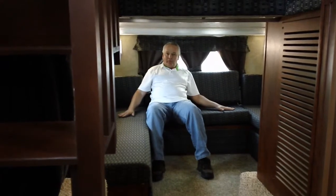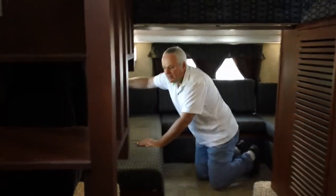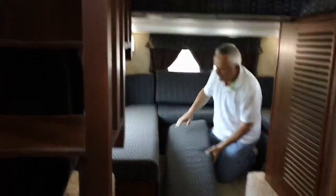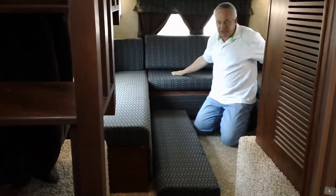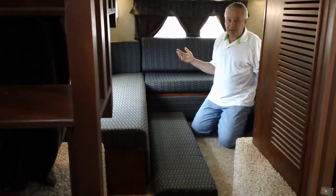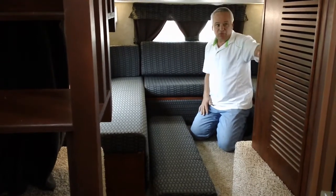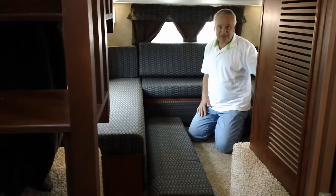These are bunk beds here. When the kids come down here to sleep, this cushion comes off the back and lays on the floor, so one kid sleeps here, another sleeps here, another sleeps here, and one or two more on the floor. So you can put three to five kids down here in this lower area. There's a place for a large 42-inch LCD TV right here, and plenty of room for their gaming center.